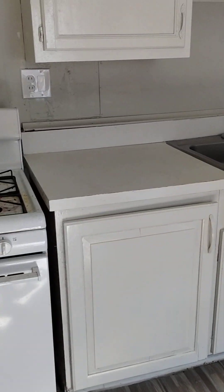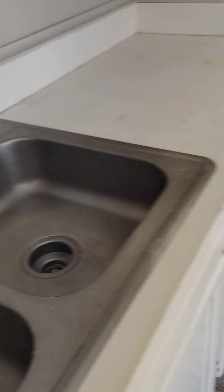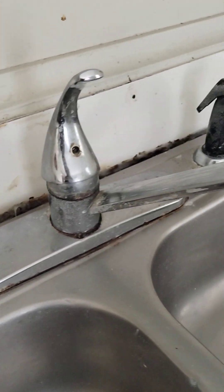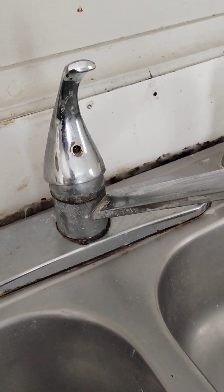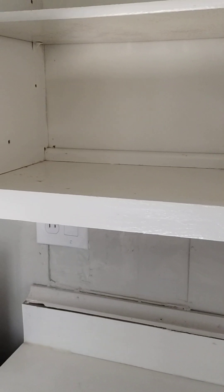We recommend replacing the stove and the refrigerator — they are in very bad shape. The sink looks really rough; I'm going to show you a close-up so you can see, in case you would like to replace that. We got the inside and outside of all the cabinets — they're all clean.